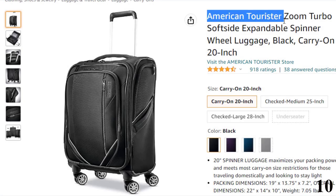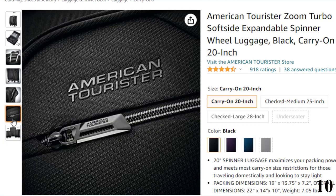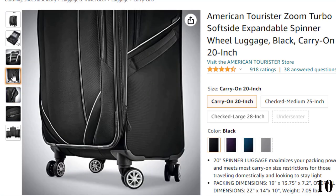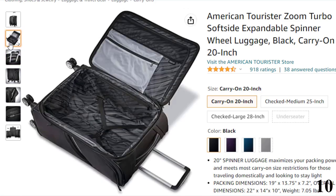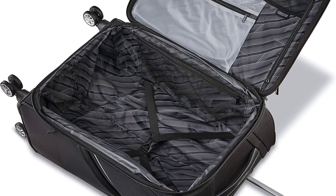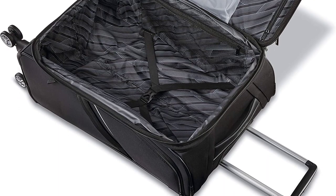Number 10: American Tourister Zoom Turbo. Available in a gorgeous teal, purple, or sleek black, the Zoom Turbo soft-side range also offers 25-inch, 28-inch, and under-seater options. The perfect size for carry-on luggage, this case offers expandable storage space, with a deep main compartment featuring cross-straps to keep clothes compressed and a mesh divider with a waterproof modesty pocket. Externally, several pockets are handy for slipping your shoes or documents into, top and side carry handles are easy to grab, while the double spinner wheels make for a smooth ride across the concourse.